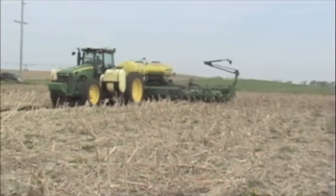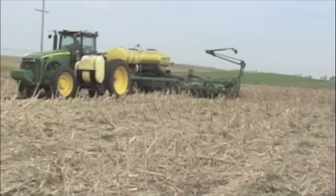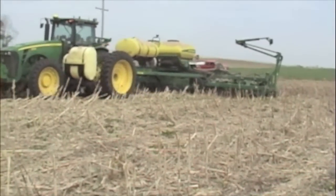Our concept is to control our traffic patterns across all our acres, so that we only travel in certain tram lines or set paths, to help eliminate a lot of that unnecessary traffic and compaction across the field.